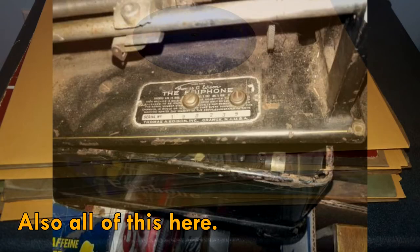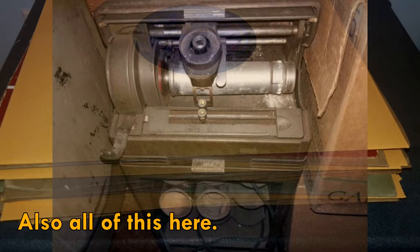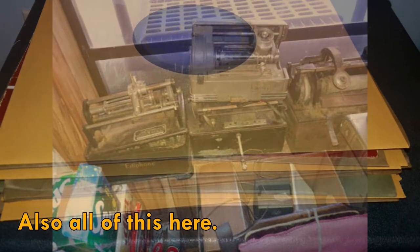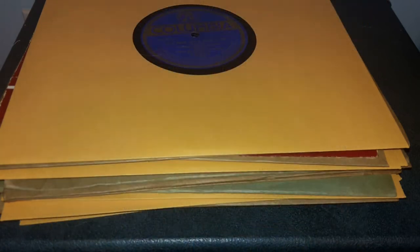He had stuff that I never thought I'd ever have the opportunity to see in my life before, including what I believe is a 1929 RCA, an Edison A100 I think, several of the Brunswick models, definitely a fair bit of Columbia stuff. I saw a Brunswick Altona there. I saw companies that I've not heard of before as well. So, moving on from there, here's the actual records themselves.